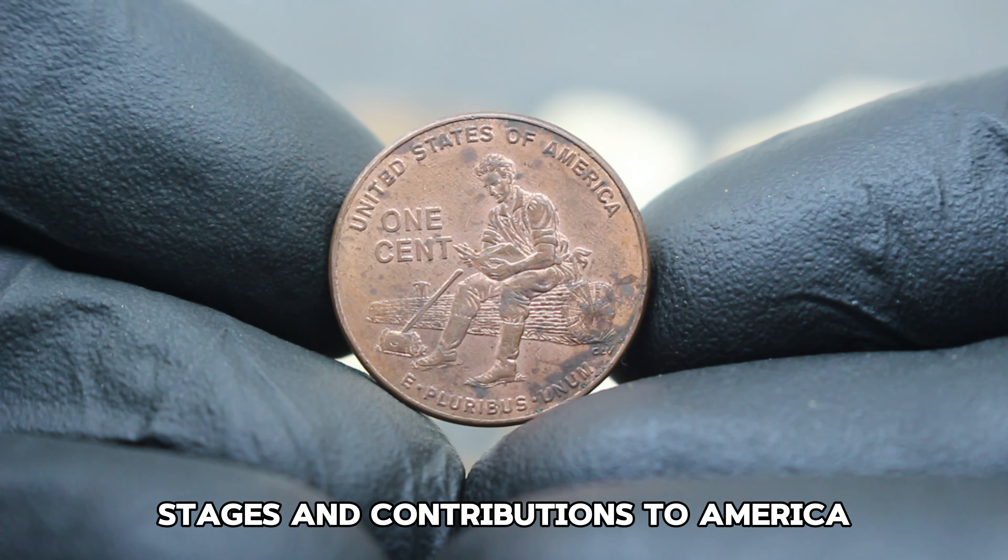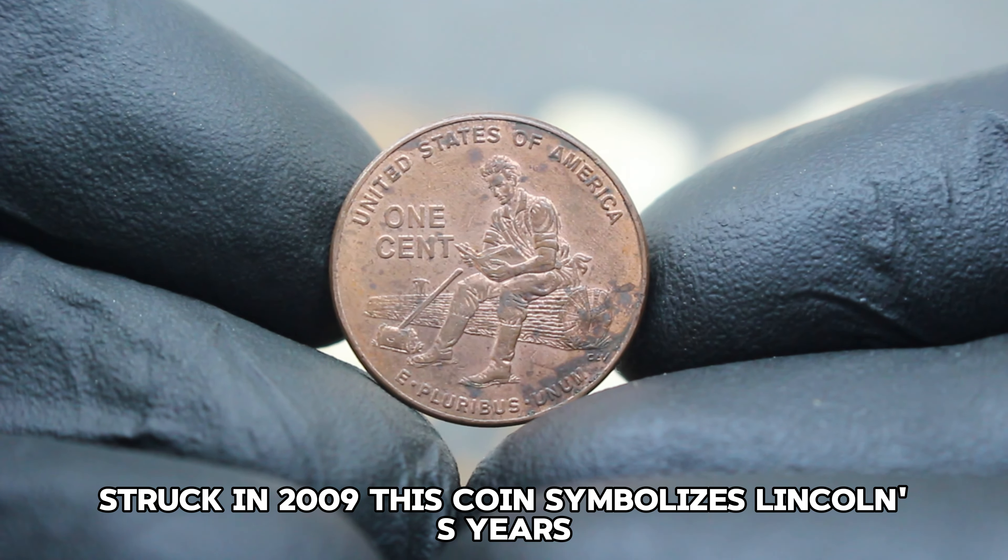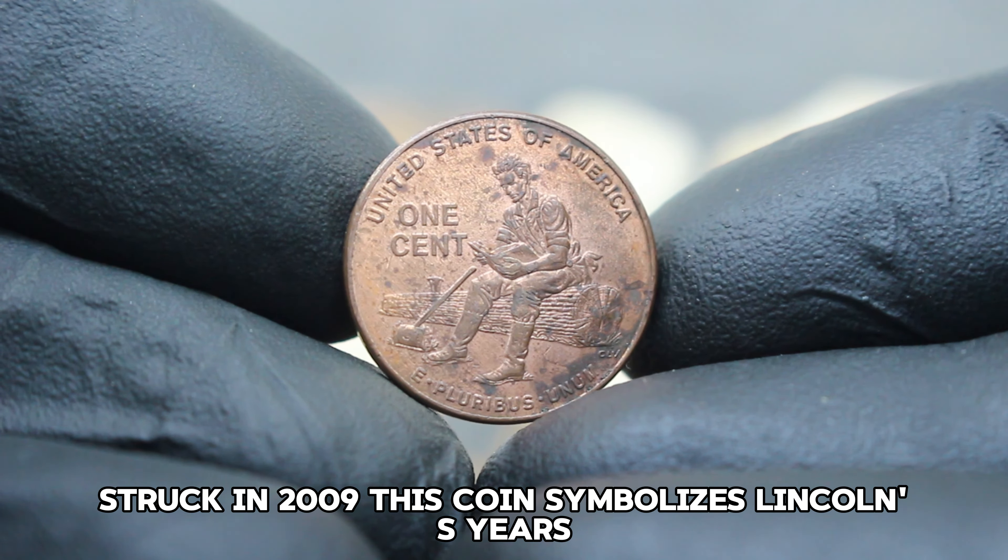Welcome to my channel. Do you also have one cent coins and want to know how much value they hold? In this video we are going to talk about the most valuable top 10 Lincoln one cent coins. Let's start the video.